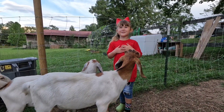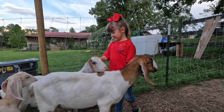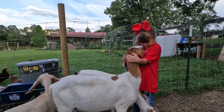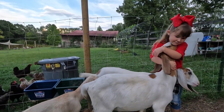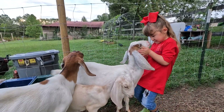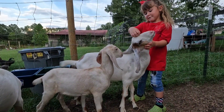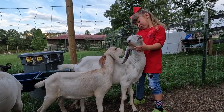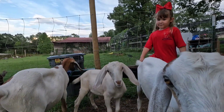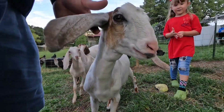This shirt is from Needs Farmhouse, where we got our boy goats from. Honey came from Farm Life Homestead. Honey has only been with us for a little over a week, and she's a little bit more standoffish than the boys.